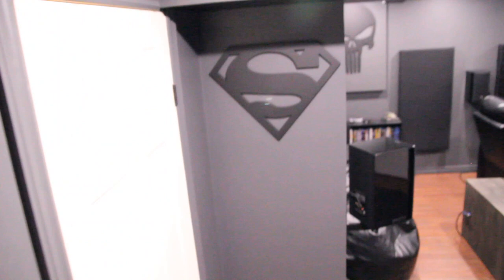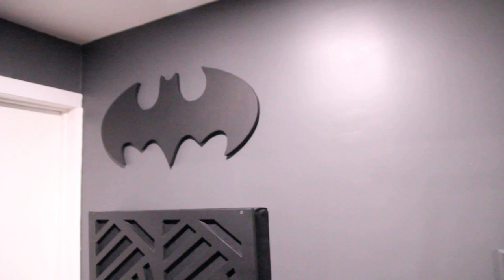Had some more signs made — Superman. We still have the Spider-Man and the Batman symbol here, and the Punisher. The big Punisher skull is still over there.